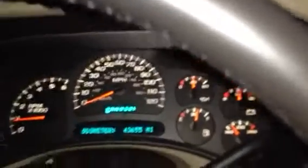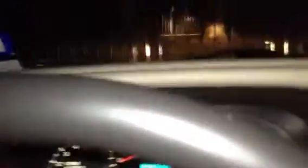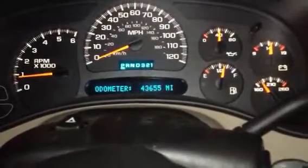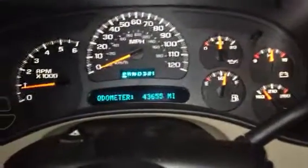Right now it has forty-three thousand six hundred and fifty-five miles on it. It's still doing fine — it's still doing what it's supposed to do, so not complaining there. Let's see what's different about it.